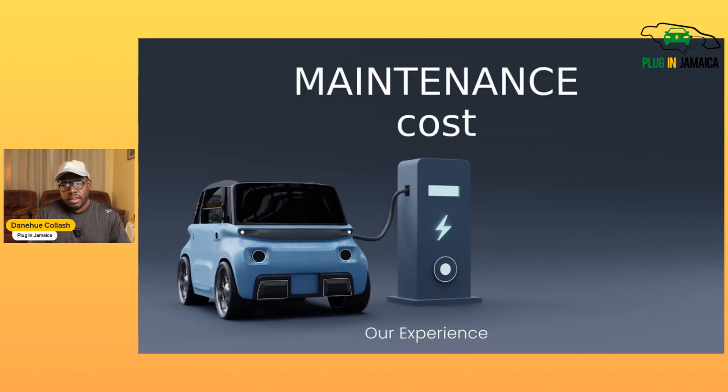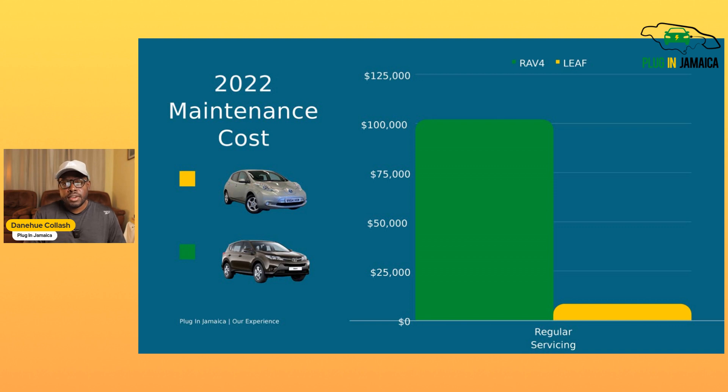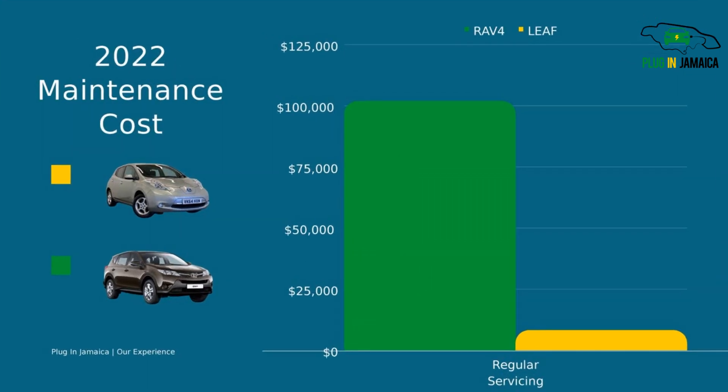You've heard it said already that there's little to no cost for an electric vehicle versus a gas vehicle when it comes to maintenance. Let me show you how much it cost for us last year in 2022. These are our two vehicles — we have the Nissan Leaf and the RAV4. I serviced the RAV4 every quarter, every three months. Servicing includes regular basic servicing: checking oil, filters, cabin filters, air filters, spark plugs — parts and labor.